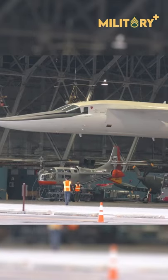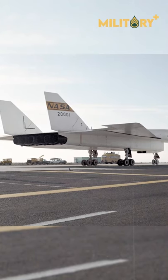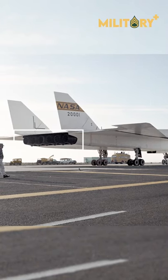The North American XB-70 Valkyrie was the largest and fastest bomber ever built by the United States, but the massive six-engine Mach 3.0-capable jet never entered production.